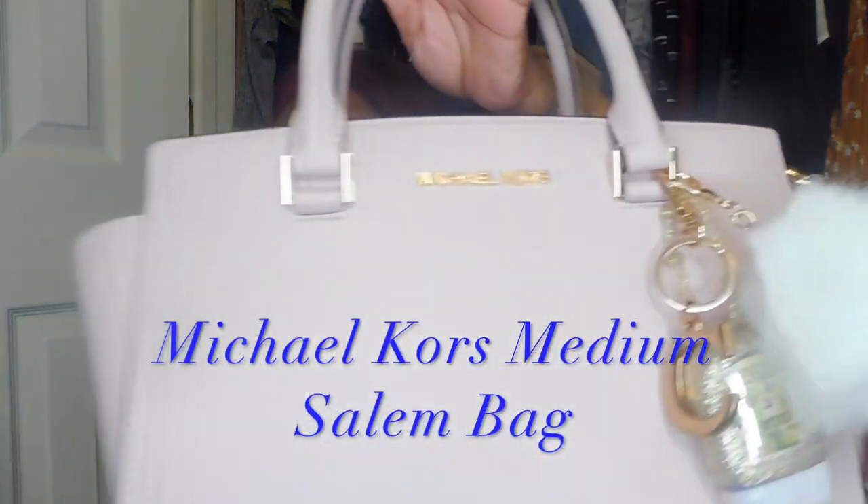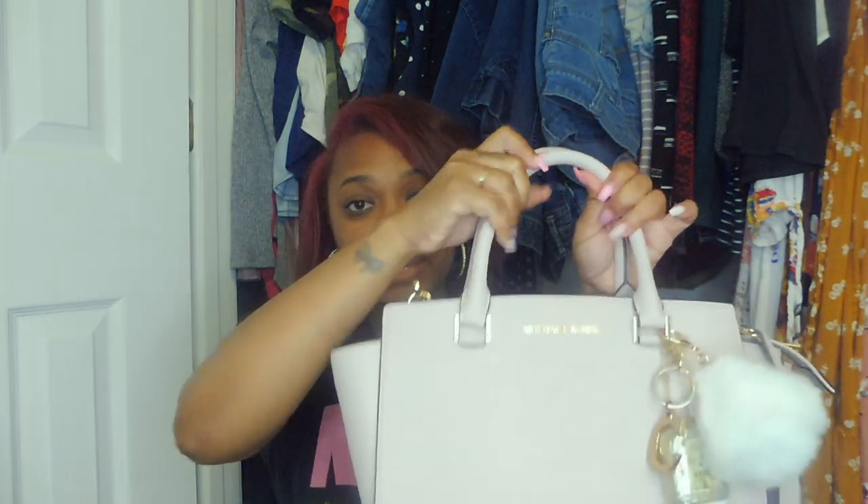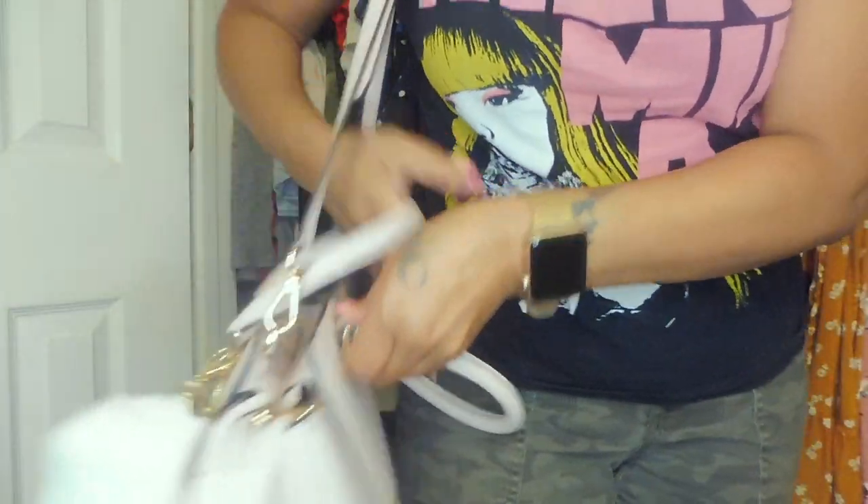First of all, this is the Michael Kors medium Selma bag and I think this color is called soft pink. It has gold embellishments, the Michael Kors sign is gold — gold hardware. It has two top handles and a long strap so you can wear it on your shoulder. This is my favorite way to wear it, or you can carry it by the handles.